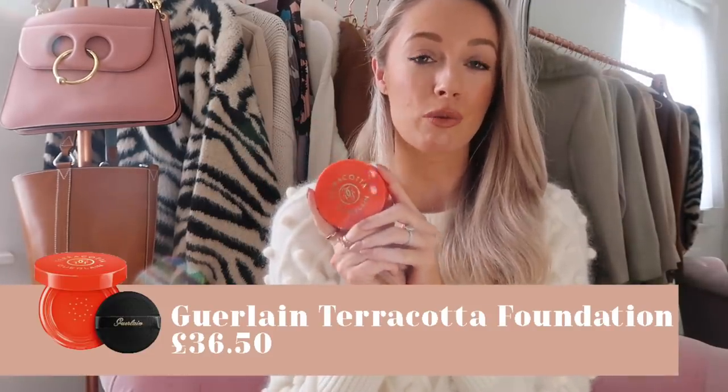Then we have the Terracotta Cushion Foundation from Guerlain. Guerlain also have a really good recycling initiative where you can take a compact — and it doesn't even need to be a Guerlain compact, it can be from Nars, Becca, Rimmel, any brand at all — into Guerlain counters in department stores. For every compact you take in, you get money off your next Guerlain compact purchase, which is a really nice way of putting money from old products towards getting a new one. The cushion foundation gives the skin a really lovely glow, was so easy to blend, great for having in my handbag. I have the shade Natural, it's SPF 20, and described as a fresh bronzing fluid makeup for a buildable sun-kissed glow. I will definitely be repurchasing this.